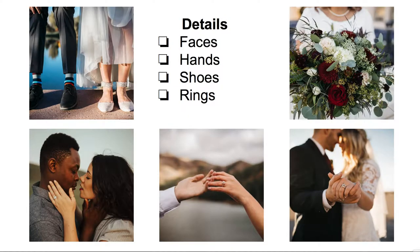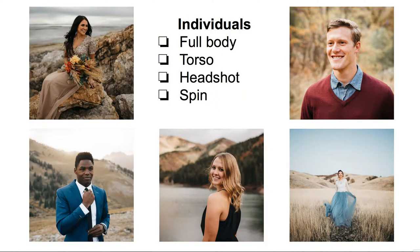Details are so important. Always get a shoe shot — as much as I hate them, they are necessary, and clients usually take pride in their shoes. Get their shoes, flowers, rings, faces, and hands, and you should be good. I always get a few individual shots too — full body, torso, headshot. I make a joke for the guys: oh, you need a new LinkedIn headshot. And they usually eat it right up and love it.